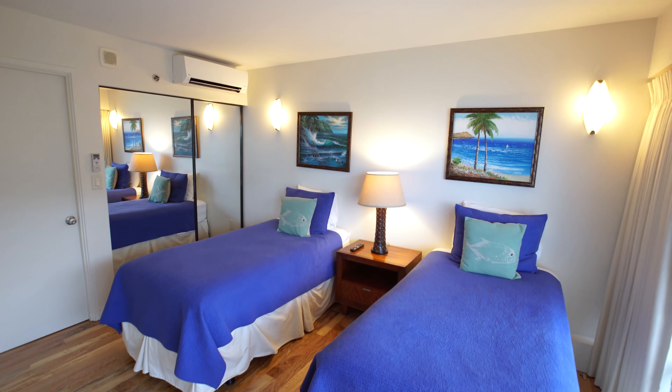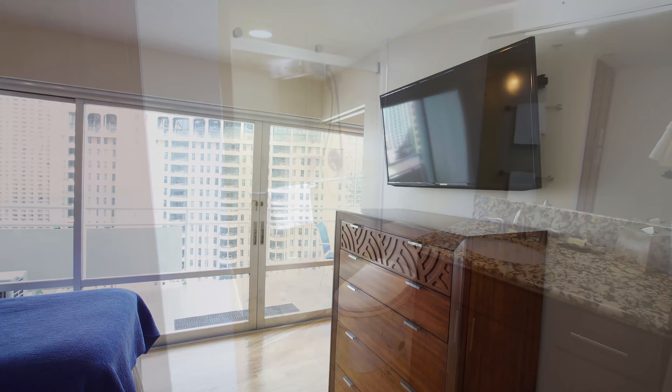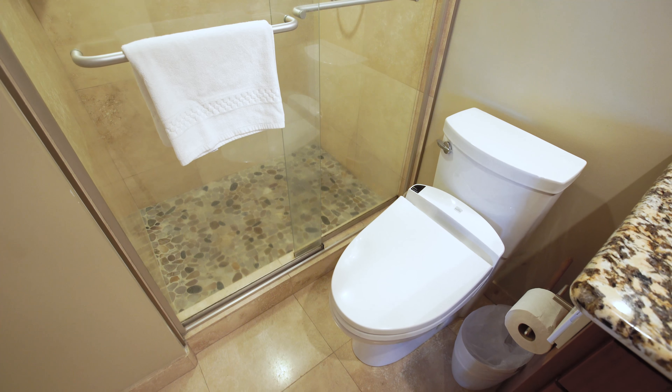The second bedroom features twin beds that can be made up into a queen, and a flat screen TV. The second bathroom has a shower with a handheld wand and a toilet with washlet.